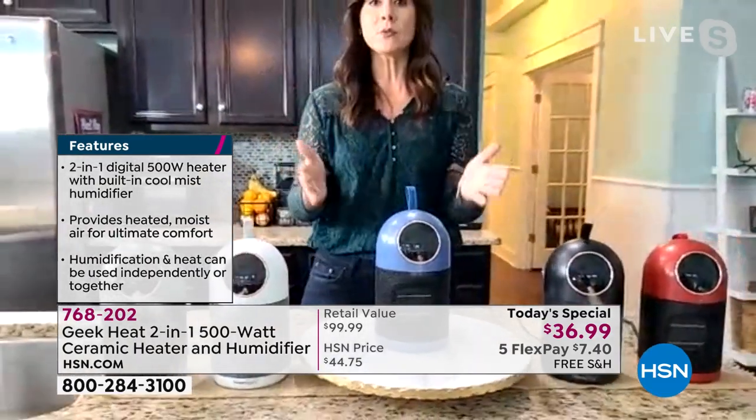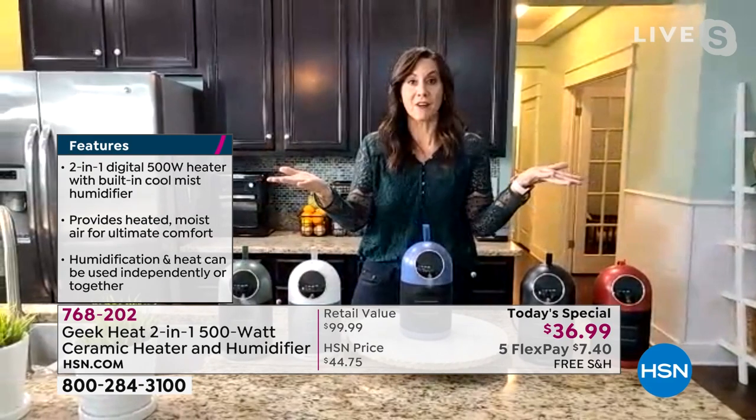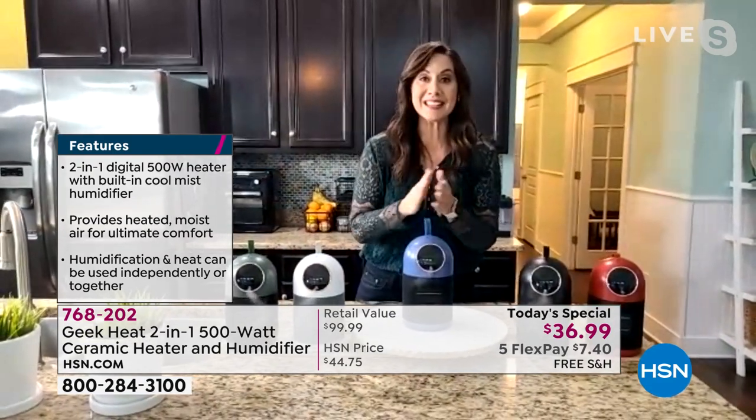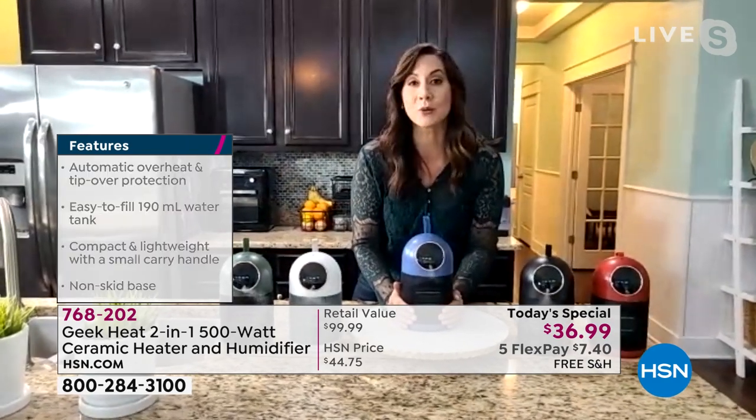Why is ceramic the gold standard? It's not going to dry out the air — it never dries out the air. It's going to heat you up in an instant. In less than two seconds, this will start radiating heat that will keep you warm this winter.